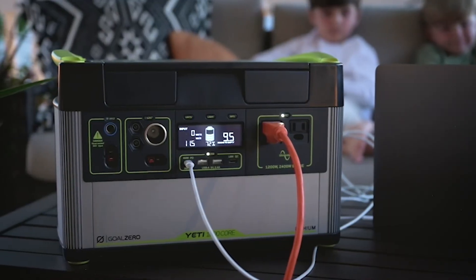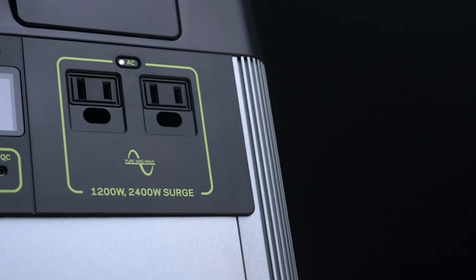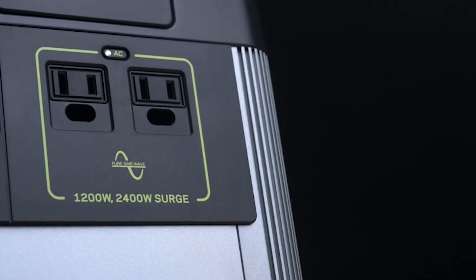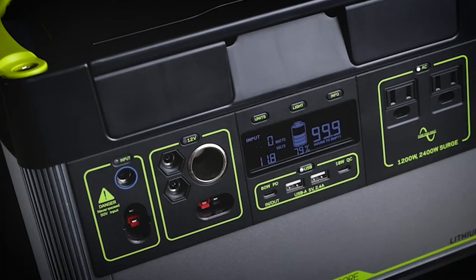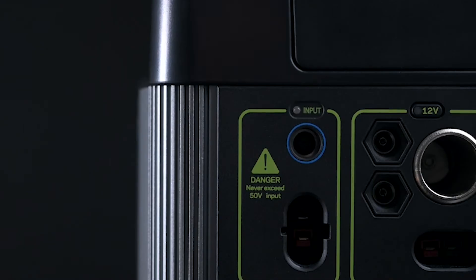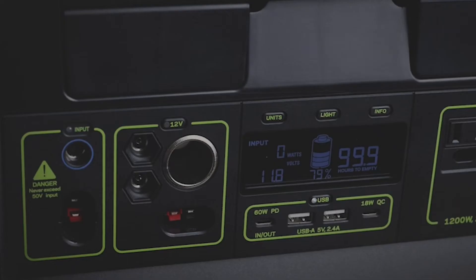Two AC ports with a 1200-watt AC inverter. This inverter has a 2400-watt surge capacity, allowing for a large range of devices and small appliances. There are two 2.4-amp USB-A ports, an 18-watt USB-C port, two 6-millimeter 12-volt output ports that pair well with Goal Zero lighting options, and a 12-volt car port with up to 15 amps of regulated output.